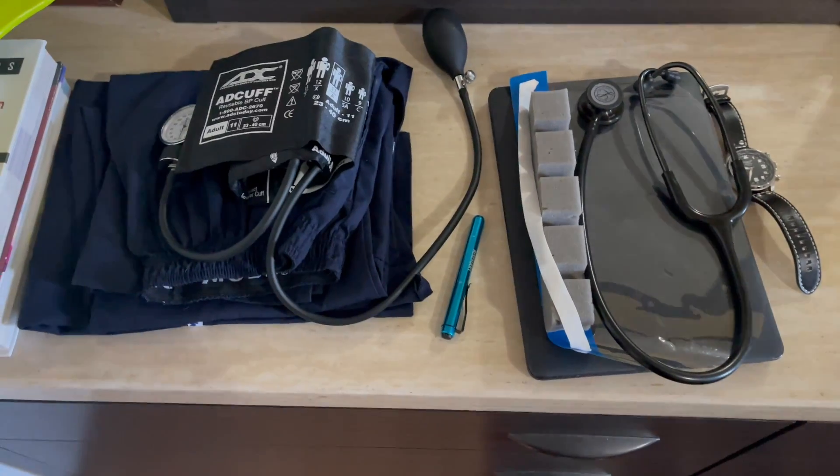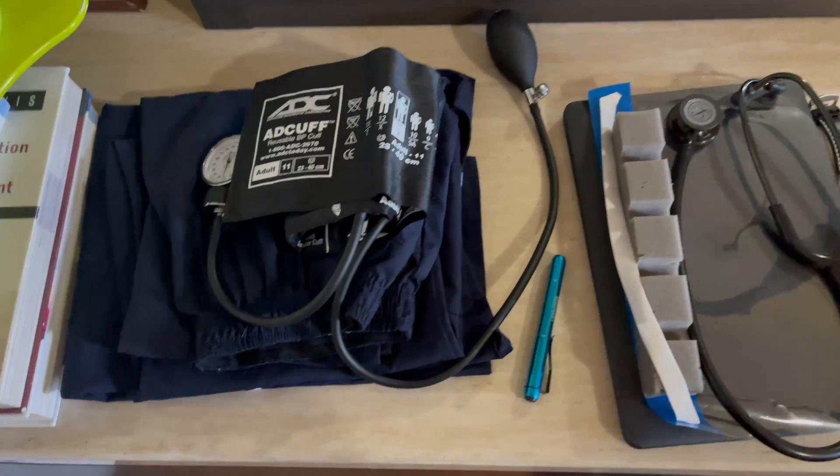What's up guys, welcome back to another video. Today we're gonna be heading to a lab — we have to go to downtown Toronto and you're gonna be coming with us. I'm just gonna show you real quick what I require for my lab today and all the stuff that I will be taking with me in my bag, so let's check it out.